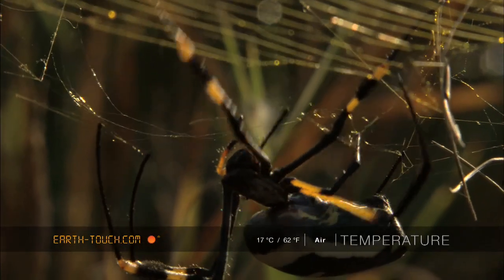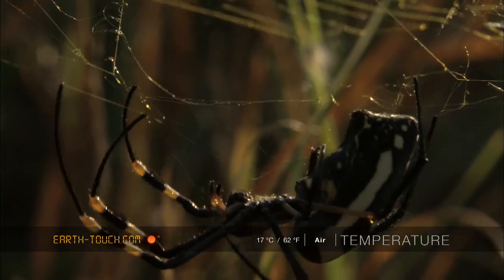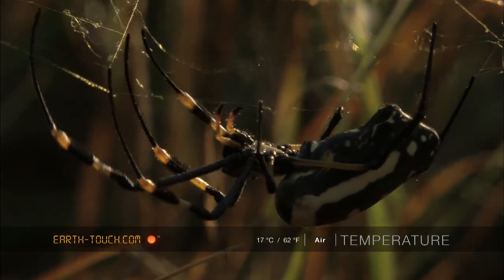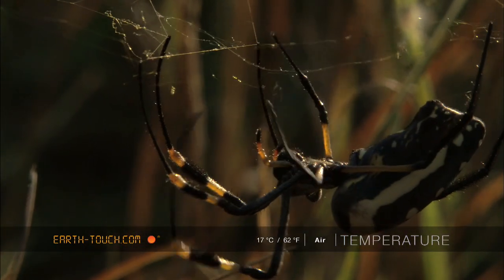This silk is a protein-based substance and, as a result, expends quite a lot of energy in producing it. Spiders will often consume the redundant pieces of web to reuse into spinning new strands.